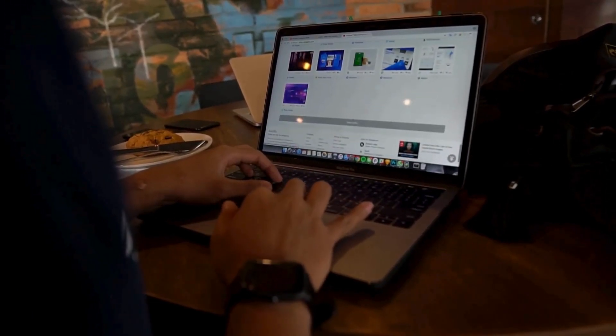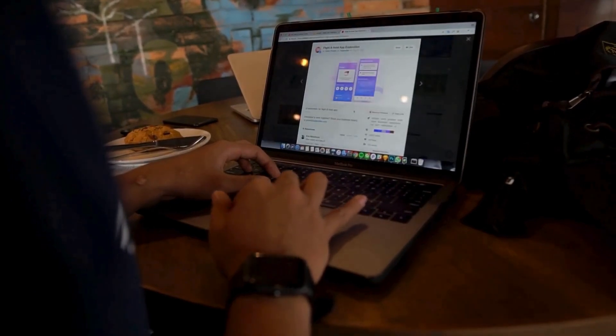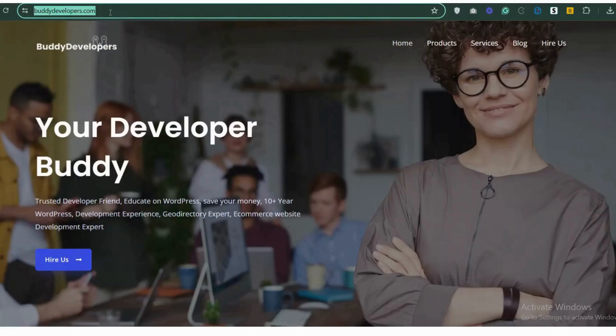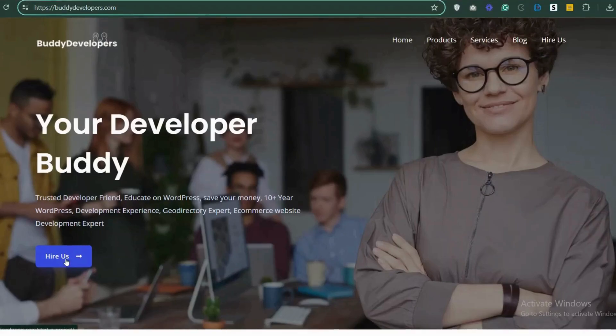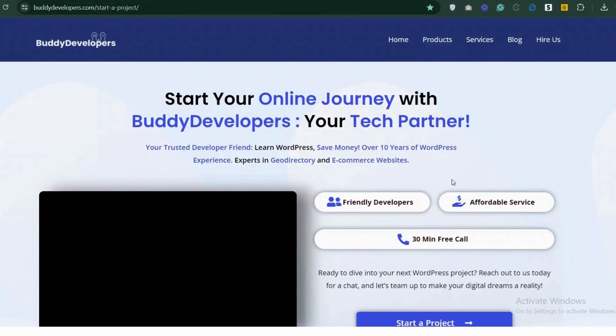We also provide WordPress development services, so if you need a customized theme or additional features for your website, we can help. To hire us, go to buddydevelopers.com and click on the Hire Us button. We'll also add the link in the description below.